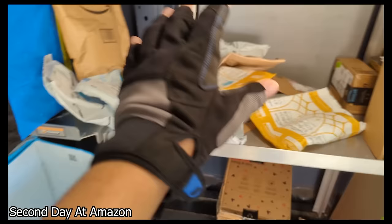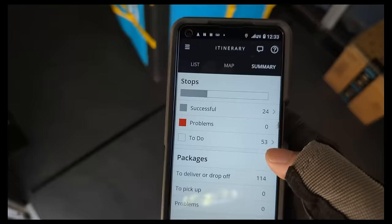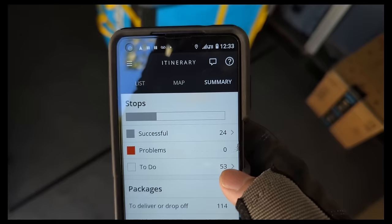I'm still trying to figure out the scanner. I did 24 right now and I still got 114 packages to deliver. Pretty simple stuff. I probably finished — I started around 11 and will probably finish around three or four if I was really fast, but I think I'm just going to take it easy.